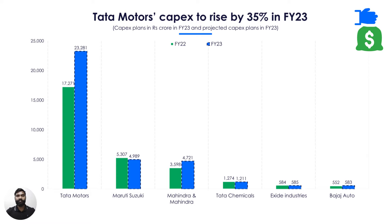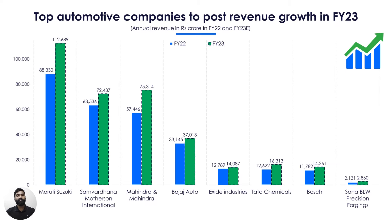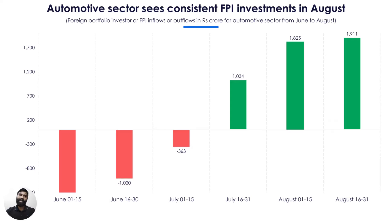Apart from the auto component makers, top auto players are also expected to ramp up capex plans in FY23 mainly in the EV segment. Tata Motors and Mahindra & Mahindra's capex is expected to rise over 30% in FY23 mainly to increase capacity in the EV sector. On the back of a strong growth outlook, all companies in focus including battery makers are expected to post revenue growth in FY23. Sona BLW is expected to post the highest revenue growth of 34% in FY23. Coming to FPI investments in the automobile and auto component sector, FPI outflows reduced in July, and since then FPI inflows are on the rise. According to the latest data, FPI inflows stood at Rs. 1,911 crore from August 15 to August 31.